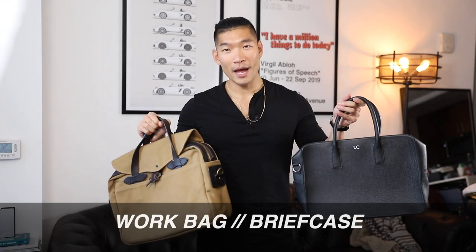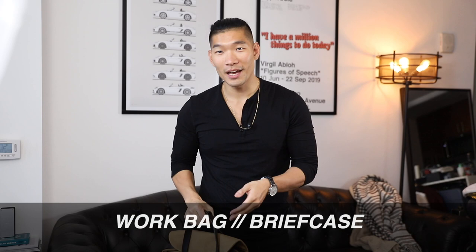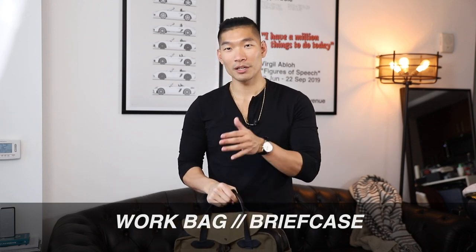Next up we have the work bag — these are like the classic briefcase. If you guys didn't know, I used to work in finance. I used to work at Morgan Stanley and Barclays Bank. So I actually used these a lot for work.